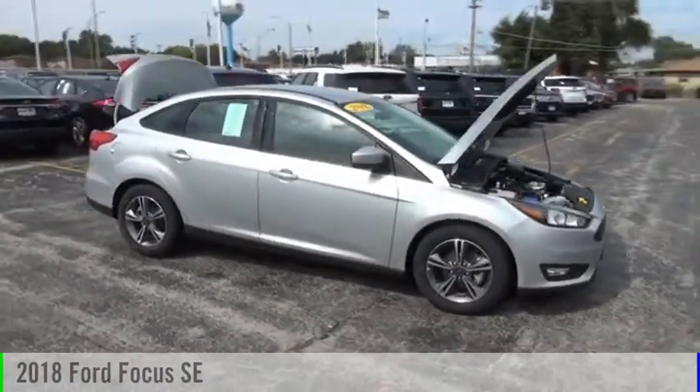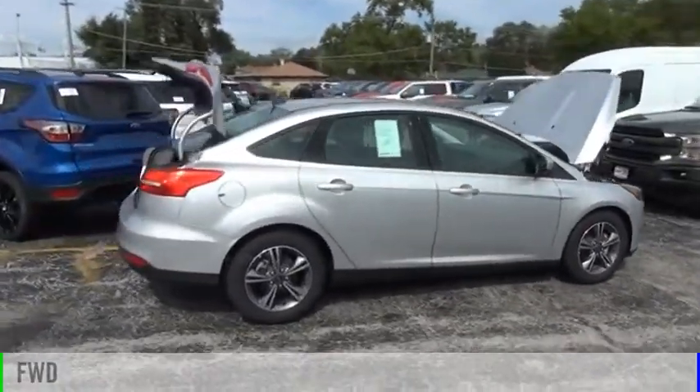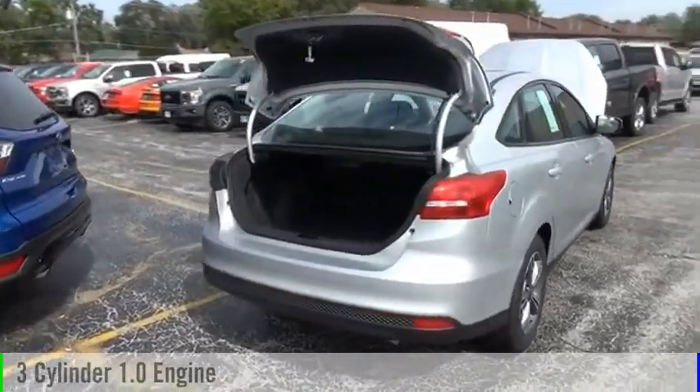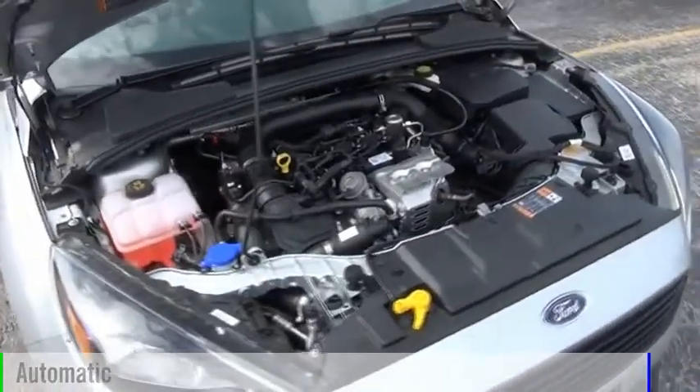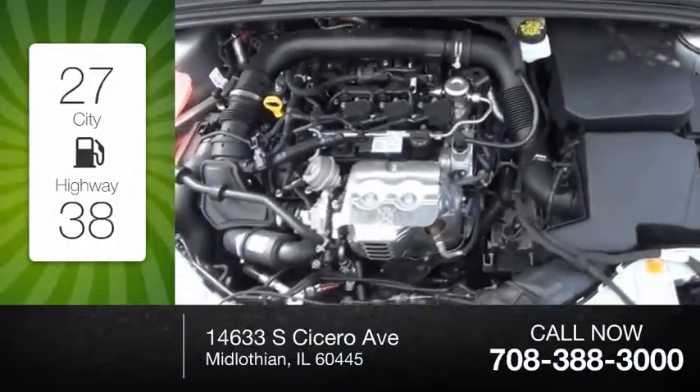Take a ride in the 2018 Focus. This vehicle is powered by a front-wheel drive, three-cylinder, 1.0-liter engine, and comes with an automatic transmission. Great fuel efficiency saves you money by requiring fewer trips to the gas station.